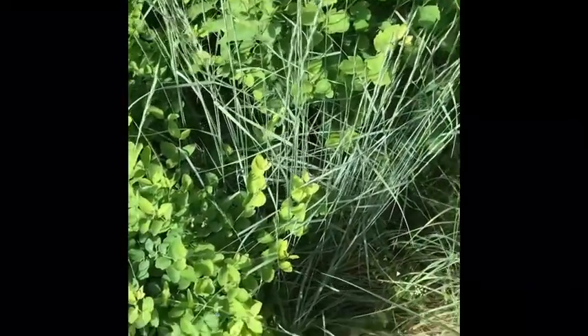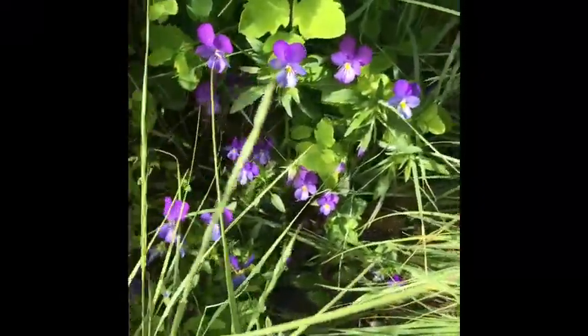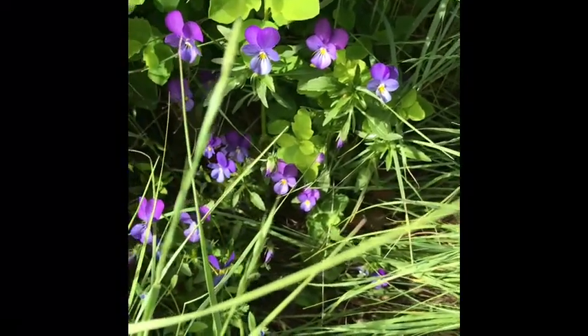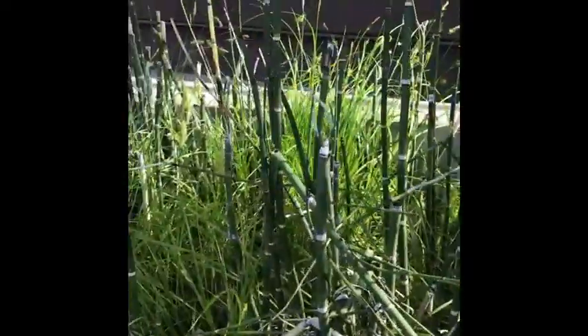I'm in front of the Natural History Museum, and look — I found these beautiful purple violets! Look at that, they're gorgeous, I love them.